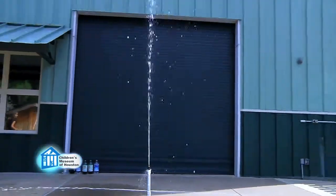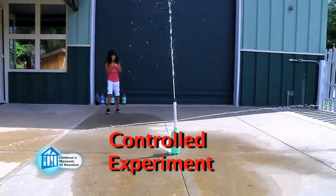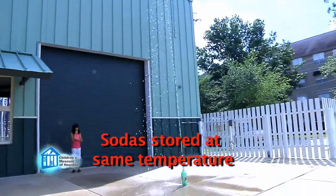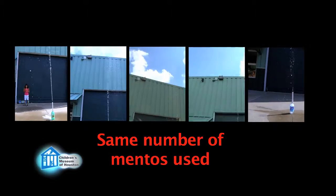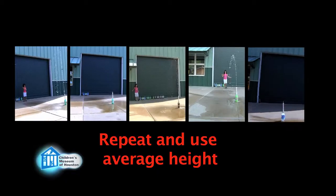When doing experiments, it's important to do a controlled experiment. That means you only change one variable — in this case, the brand of soda. So all sodas tested are stored at the same temperature. We also use the same number of Mentos in each test. Finally, we repeat each test and take the average height in case of other variables.